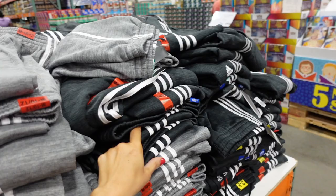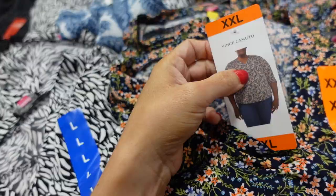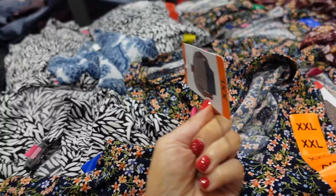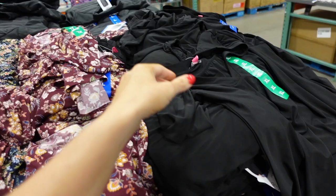V-neck blouses from Vince Camuto are super soft, stretchy knit with a rounded collar and a V with a little split front. The sleeve is three-quarter with elastic so you can pull it out for a balloon sleeve. Comes in blue floral, white and black print, burgundy floral, and solid black — a great wardrobe staple at only $11.99.